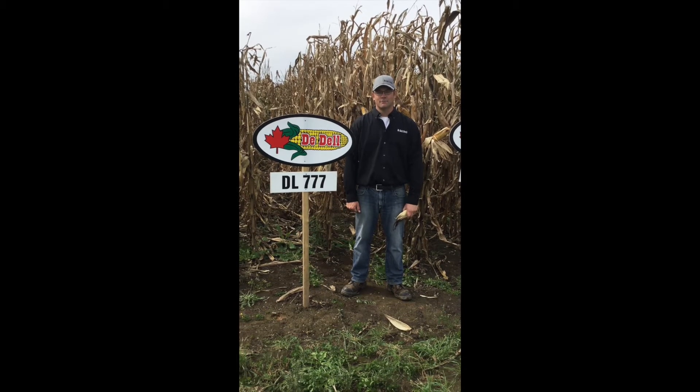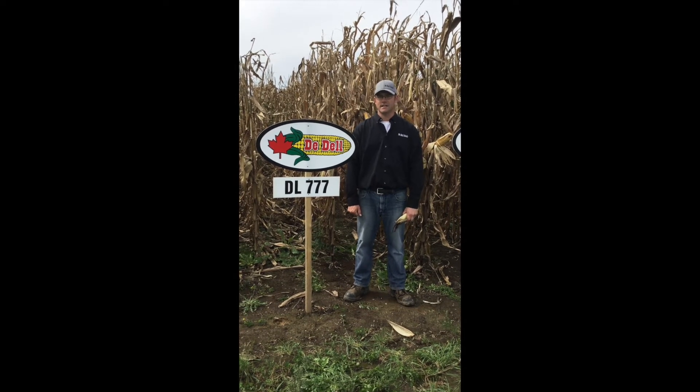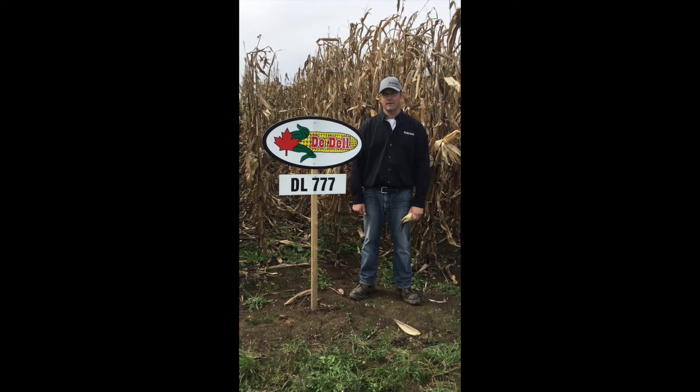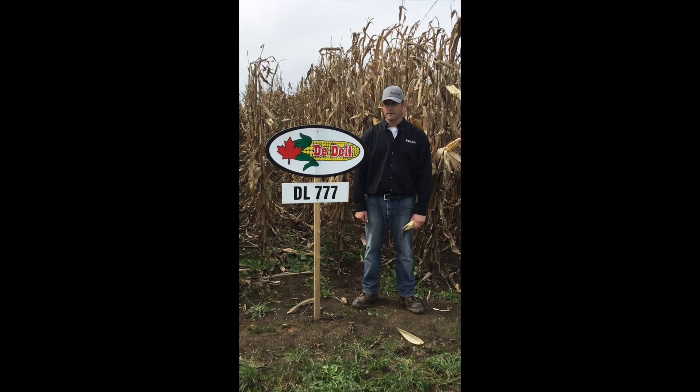Hi, I'm Brad Cooper, Research Manager with Adele Seeds. We're here with DL777. This is about a 2250 heat unit or 75-day maturity corn. This is our earliest hybrid.